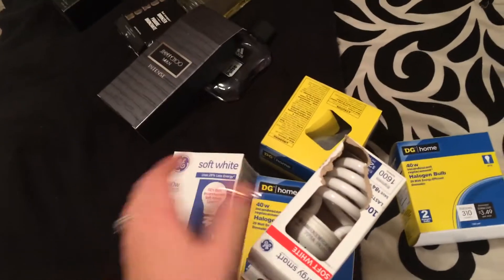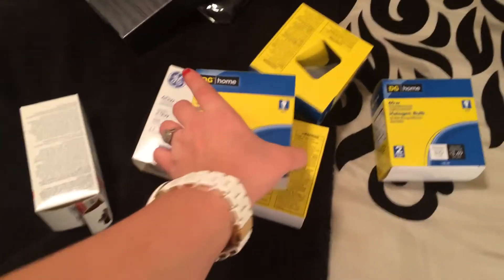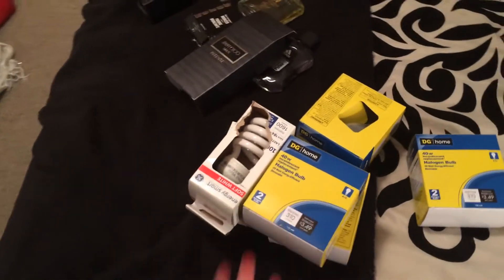I got all these light bulbs at Dollar General. They were in a box and one of them was broken — one light bulb was shattered. I threw the broken one away. I wonder if that's the reason why they had to throw the other ones away, but I found all these and they work. They're fine, they're not broken.